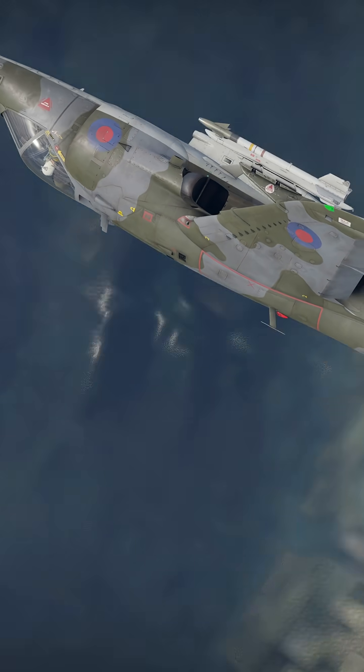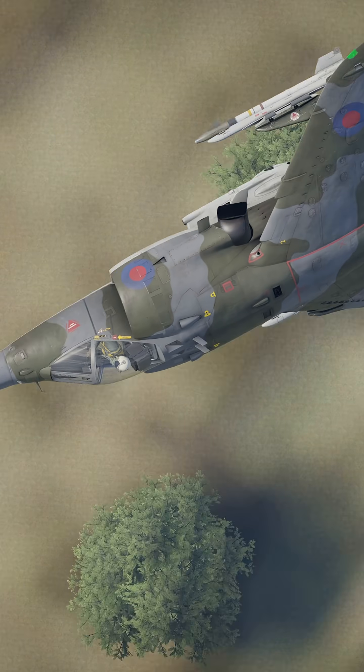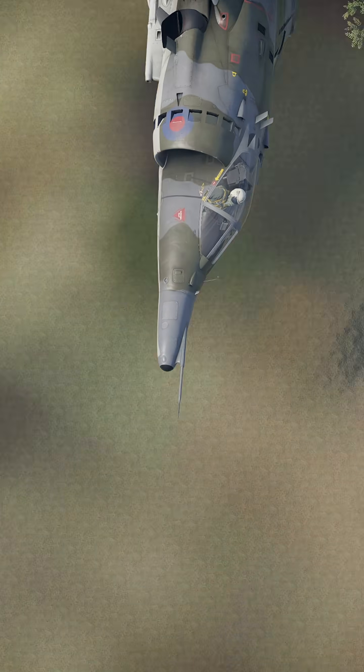But nothing quite matches the raw cool factor of seeing a fighter hover like a hummingbird and then roar away like a rocket. The Harrier: part jet, part helicopter, all legend. And yes, it can still out-parking lot your favorite fighter.